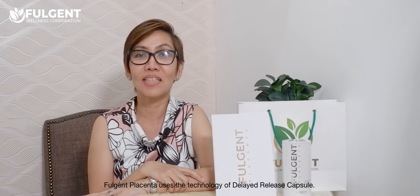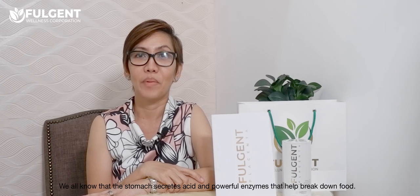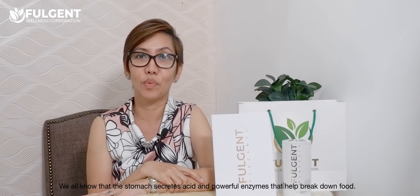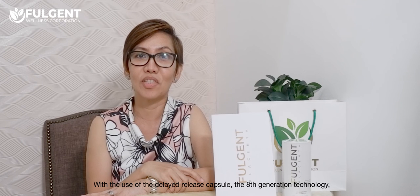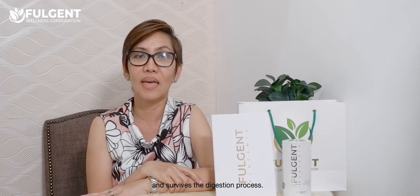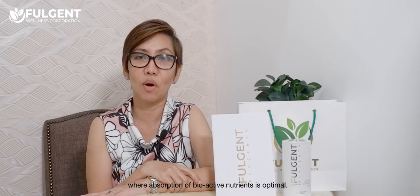Fulgen Placenta uses the technology of delayed-release capsules. During digestion, food and other nutrients break down in the stomach, which secretes acid and powerful enzymes to help break down food. During this process, nutrients and waste are separated, and some nutrients are put to waste as well. With the use of delayed-release capsule — the 8th generation technology — Fulgen Placenta is protected from degradation in the stomach and survives the digestion process. This technology ensures that it dissolves in the small intestines where absorption of bioactive nutrients is optimal.